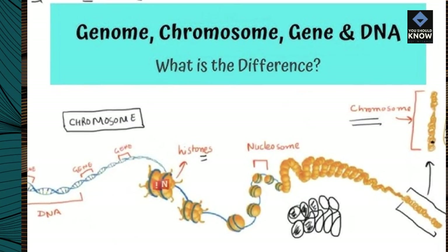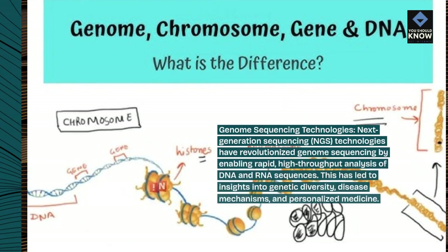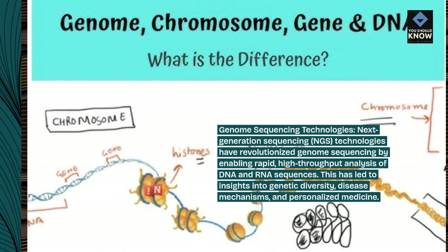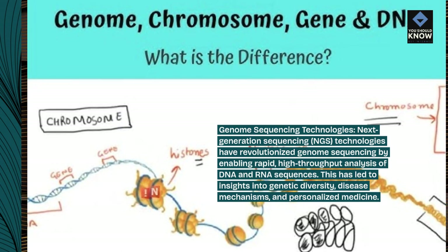Genome Sequencing Technologies: Next Generation Sequencing technologies have revolutionized genome sequencing by enabling rapid, high-throughput analysis of DNA and RNA sequences. This has led to insights into genetic diversity and disease mechanisms.